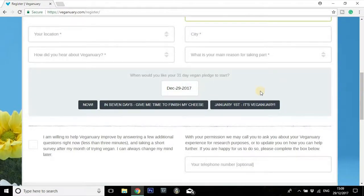Moving on down here — when would you like your pledge to start? This is a really great feature. You can actually begin Veganuary any time of the year. If you weren't quite feeling ready to sign up on the 1st of January, if you needed to go get your shopping in, or had some kind of event coming up, you can pop your own start date in. You can choose to start now, in 7 days to give you time to finish your cheese, or on January 1st — that's true Veganuary style.